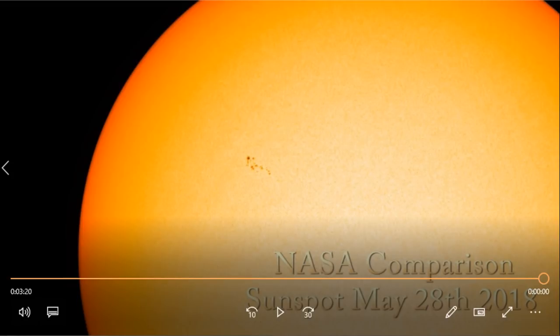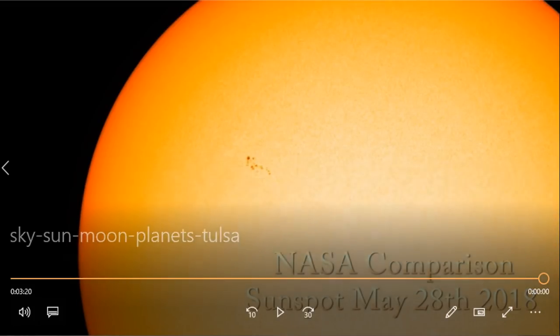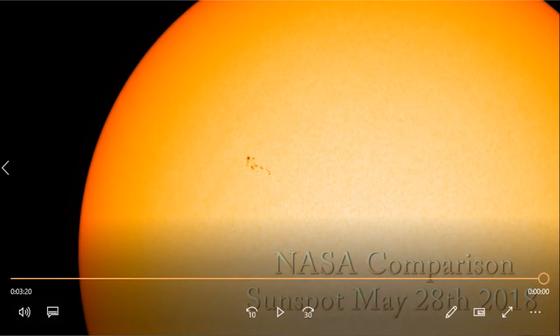I actually got this NASA comparison image from Mr. BB333's website. He's got a YouTube channel but also a website with a lot of resources connecting NASA's instruments, the Schumann resonance, and all that good stuff. I just wanted to share and document this. We'll see you on the next one — I've got a show planned for later today, a live stream, and a live stream for tomorrow as well. Have a good one.